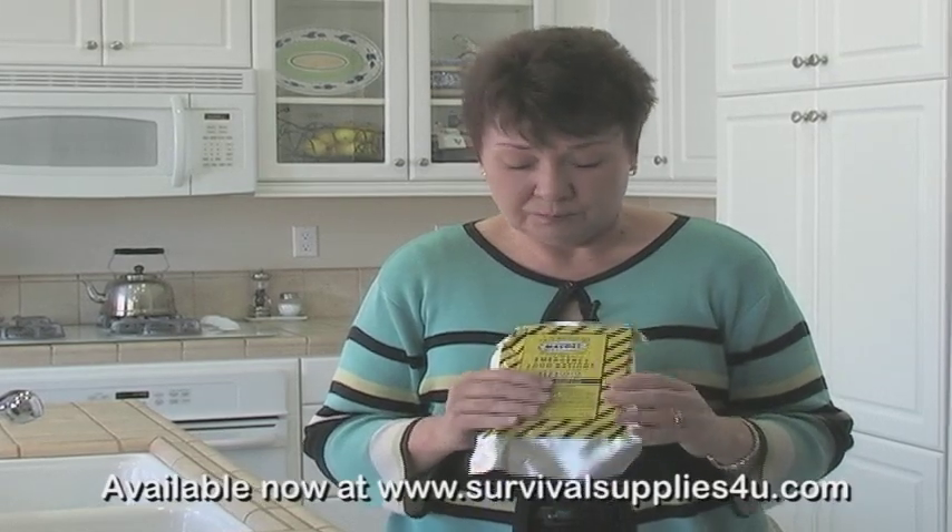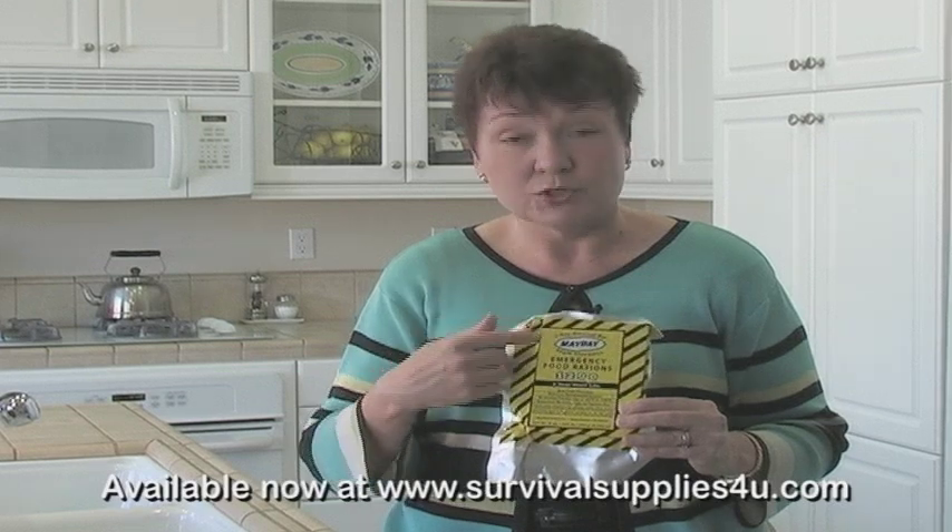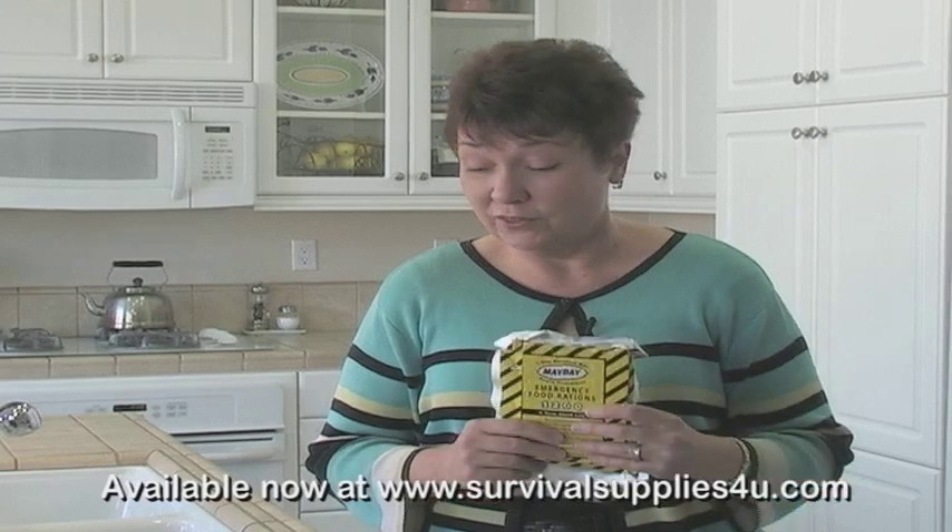Also, they have balanced nutrition and they're low in sodium. So if you are short on water, it's not going to make you thirsty to eat these. 400 calories is considered a serving, so the 1200 calorie bar is three rations — three 400 calorie servings. If you're a bigger man and need more calories, get the bigger bar: 2400 calories or 3600 calories.